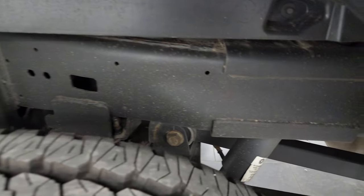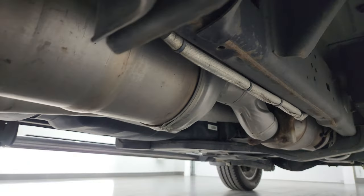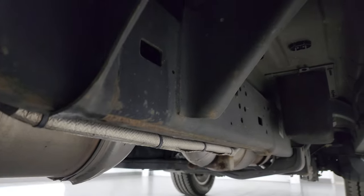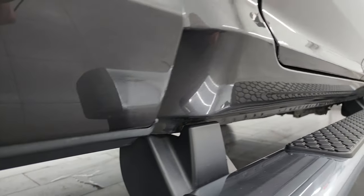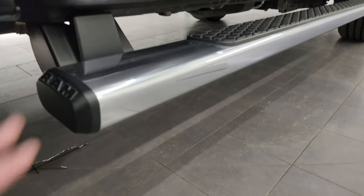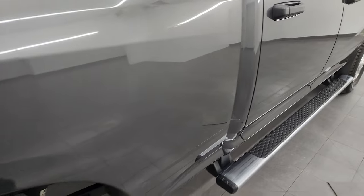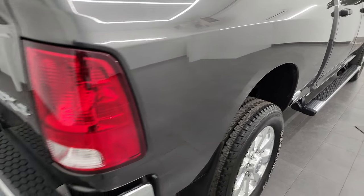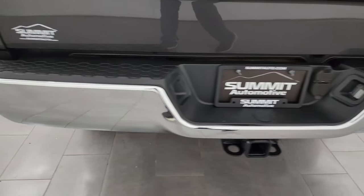Frame and underbody is very nice and clean — definitely didn't see much of a winter in Ohio. It has all the remaining factory exhaust, lower rockers, cab corners — all look really good. It does come with a very nice set of factory chrome step bars. No dents or dings on the passenger side box. Coming around to the back, the rear bumper is absolutely perfect.